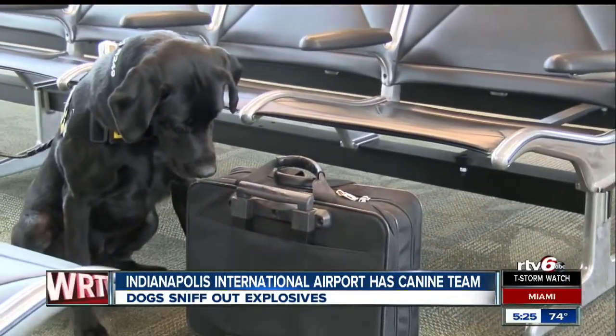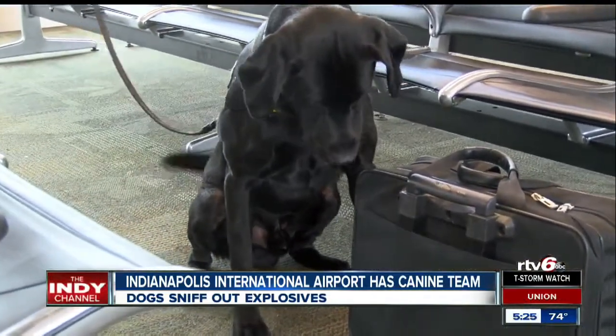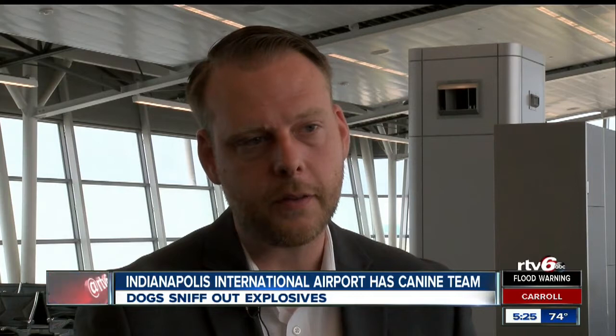Airport officials say the dogs help identify low-risk and high-risk travelers before they get to the checkpoint. It's fascinating. These dogs can pick up a scent and in a split second make a determination for us if somebody is a risk or not. So that's a great tool to have at our disposal where you have a mobile threat detection tool that you can move throughout the airport.